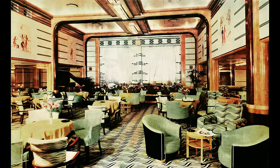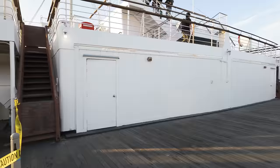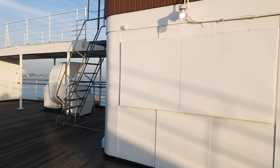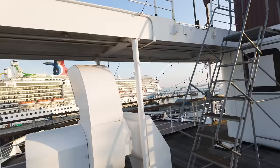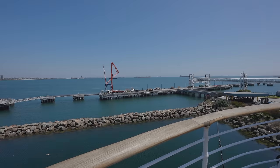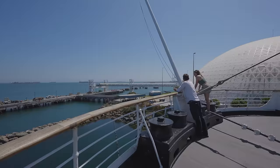But it still looks much as it did in the 1930s. If we were to walk down that enclosed promenade, it would take us out to the stern area, where there is an open space for the passengers to relax and enjoy the air. If we continue aft and take the steps further down, we arrive at the very stern of the ship, called the Poop Deck.